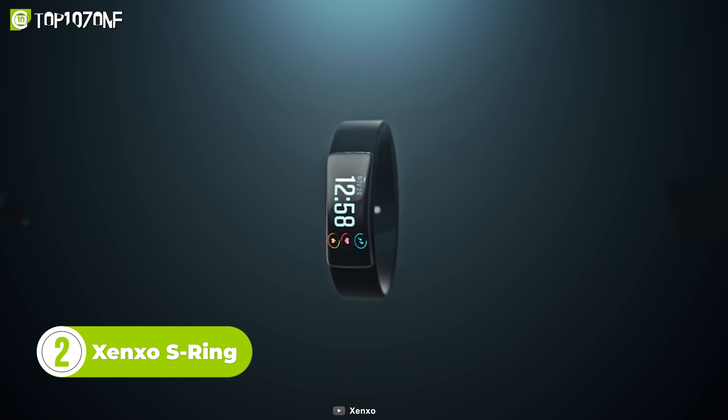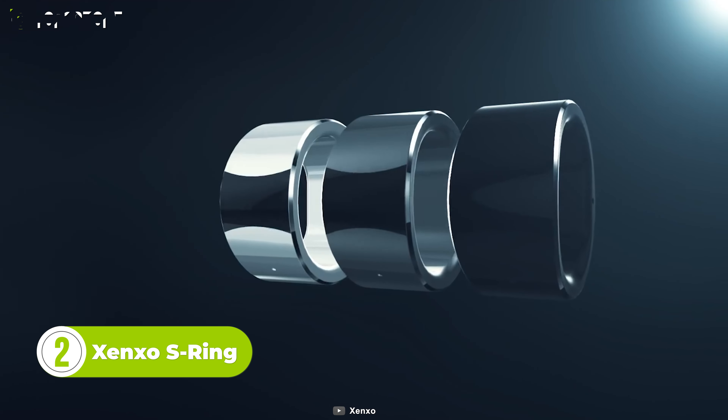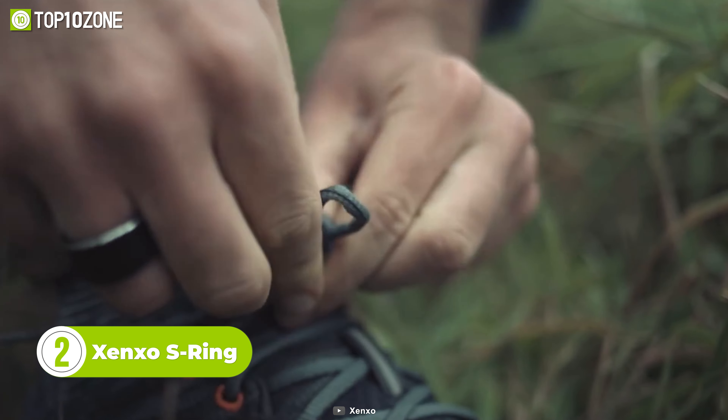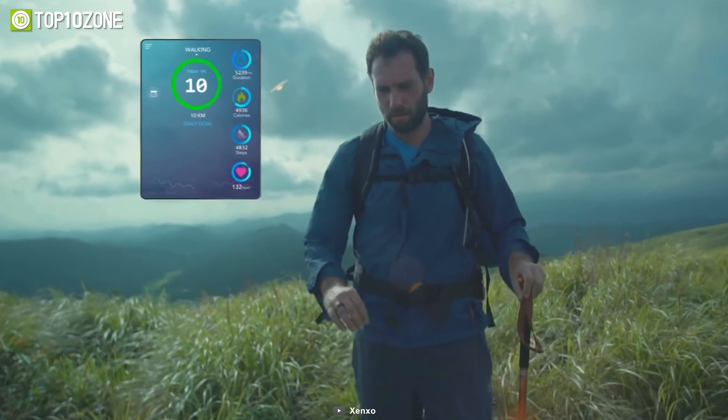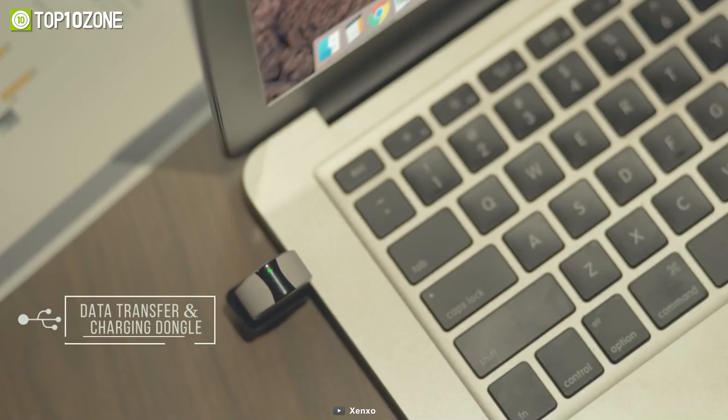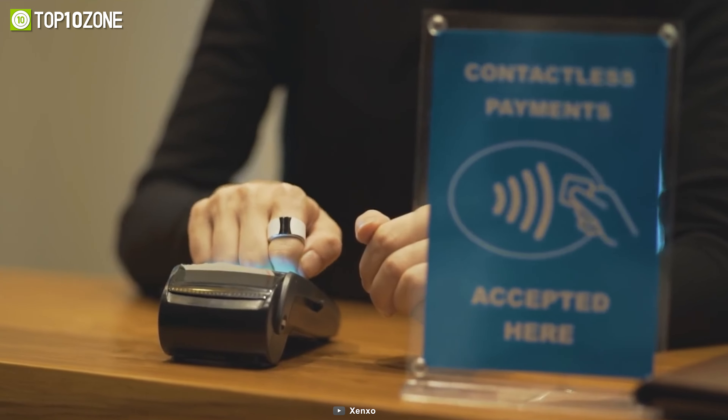Ever wondered how many gadgets we carry each day to make our lives convenient? With the release of the Zenso S-Ring, it's time to say goodbye to them. This is a smart wearable gadget with multiple features. It lets you receive calls via Bluetooth, store files, control music, or make digital payments instantly.